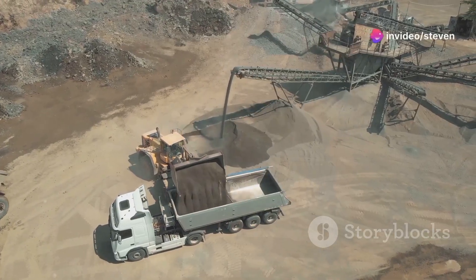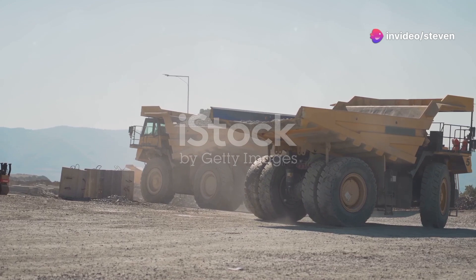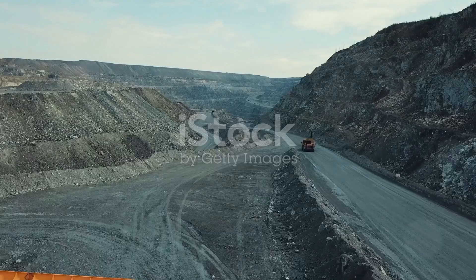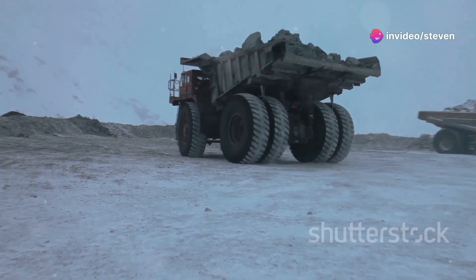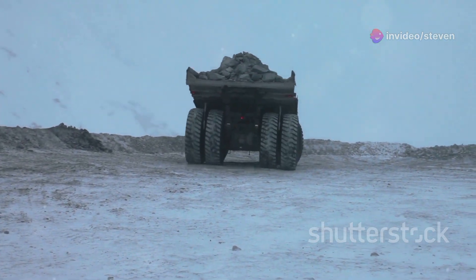Modern huge dump trucks are engineering marvels. These colossal machines are the backbone of many industries, showcasing the pinnacle of human ingenuity and mechanical prowess. These behemoths are designed to carry massive loads across rough terrains — navigating rocky landscapes, steep inclines and muddy paths with ease, all while transporting tons of material.